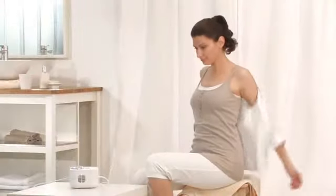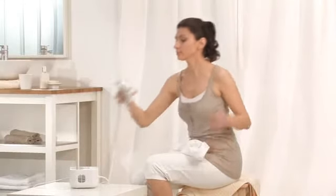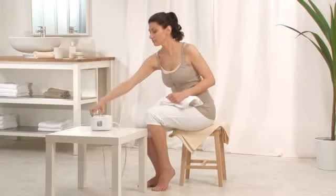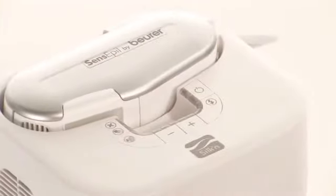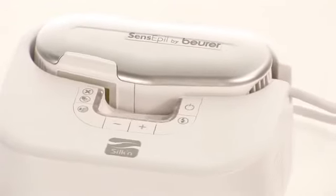Thanks to the XXL Light Area, treatment is fast and simple. The HL100 has been clinically tested and is recommended by doctors. HL100 — the solution for permanent hair removal.